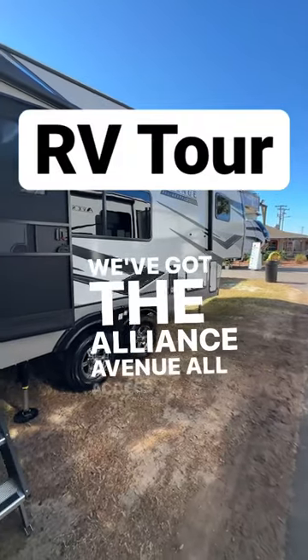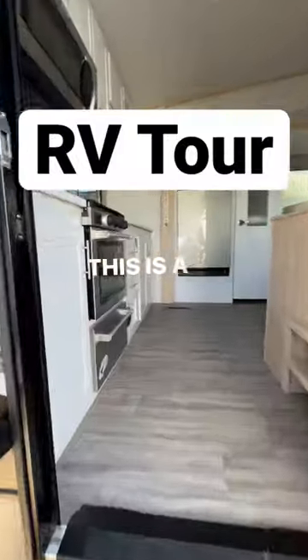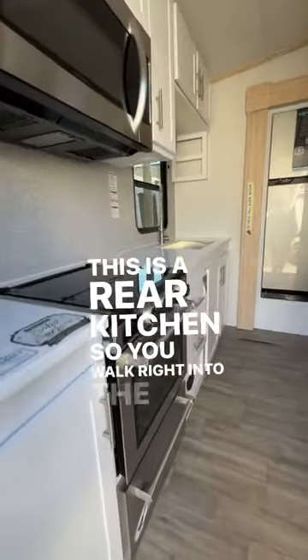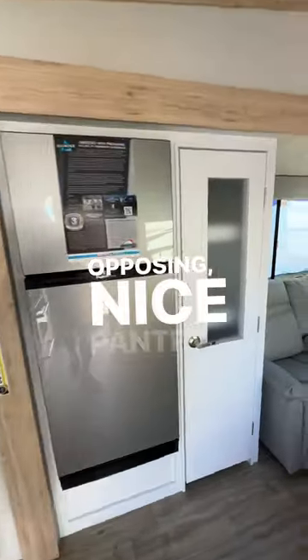We've got the Alliance Avenue All Access 22ML, which means this one has solar. This is a rear kitchen, so you walk right into the oven, stove, microwave. There's your sink. Got your fridge opposing. Nice pantry.